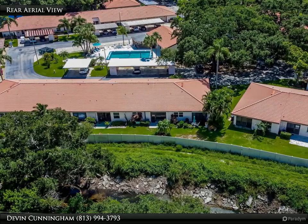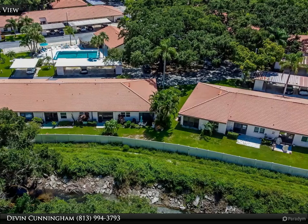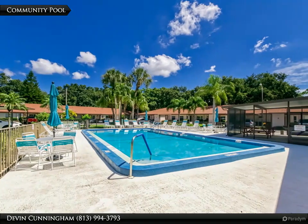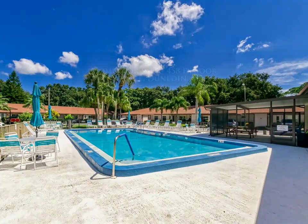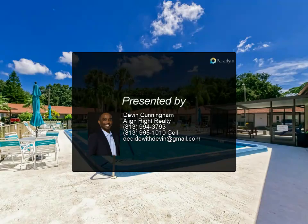Just 18 minutes from Clearwater Beach and a quick drive or bike ride from quaint downtown Dunedin, this unit is conveniently located close to shopping, dining, entertainment, the Pinellas Trail, and the best beaches in the country. There are 71 golf courses within 20 miles of Dunedin — 30 public, 10 municipal, and 31 private courses. Enjoy Florida's lifestyle at its best.